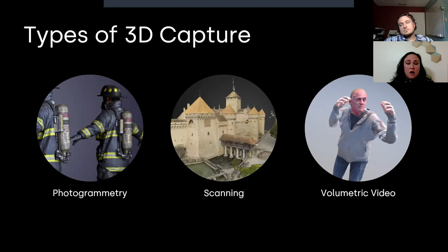Our processing solutions intake any kind of data — photogrammetry, scanning, volumetric video — and output open file types: FBX, OBJ, et cetera. Our goal is to give you back assets that are implementation-ready, or that can be polished for final implementation, depending on the use case, the fidelity needs, and all of that.